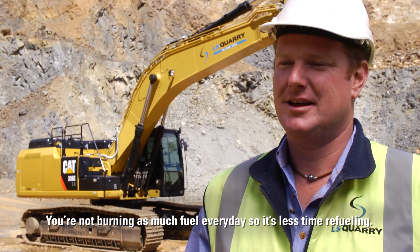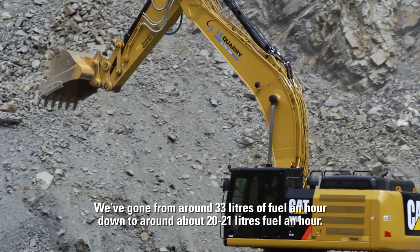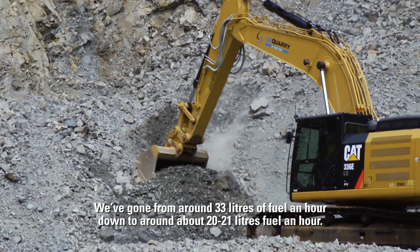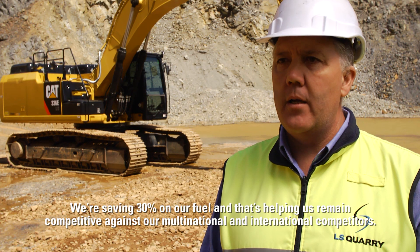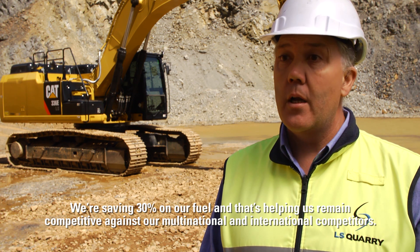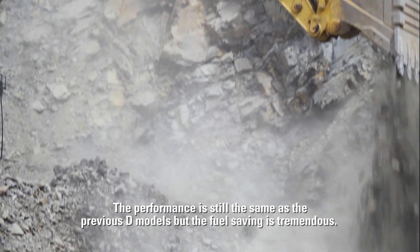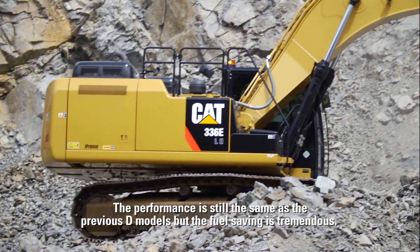They're not burning as much fuel every day so it's less time refuelling. We've gone from around 33 litres of fuel an hour down to around about 20 to 21 litres of fuel an hour. We're saving 30% on our fuel and that's helping us remain competitive against our multinational and international competitors. The performance is still the same as the previous D models but the fuel saving is tremendous.